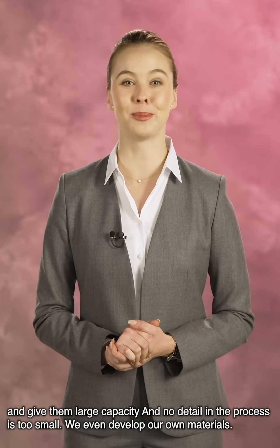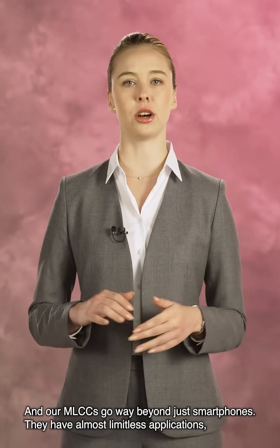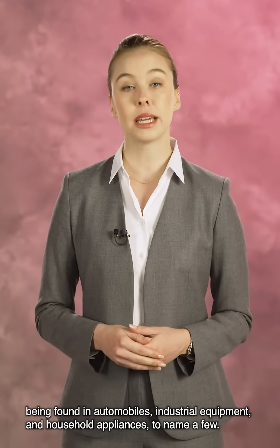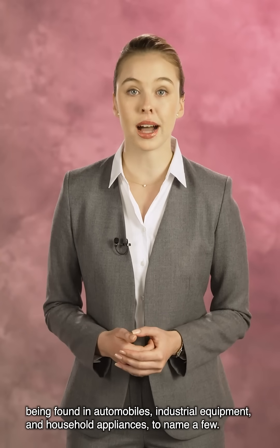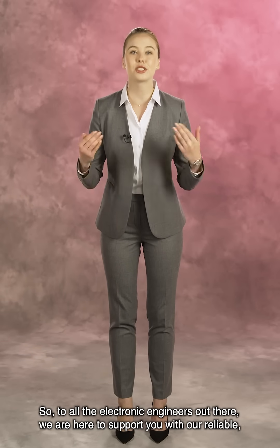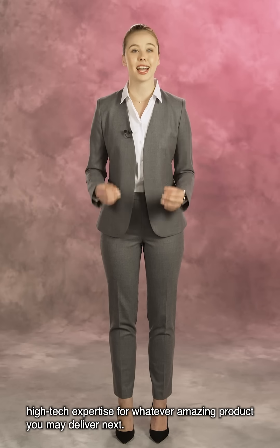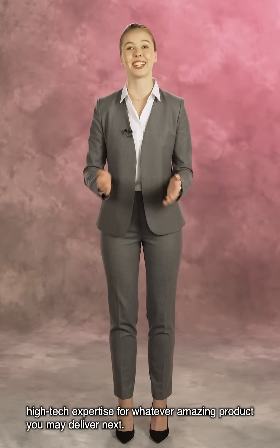We even develop our own materials. And our MLCCs go way beyond just smartphones — they have almost limitless applications, being found in automobiles, industrial equipment, and household appliances, to name a few. So to all the electronic engineers out there, we are here to support you with our reliable, high-tech expertise for whatever amazing product you may deliver next.